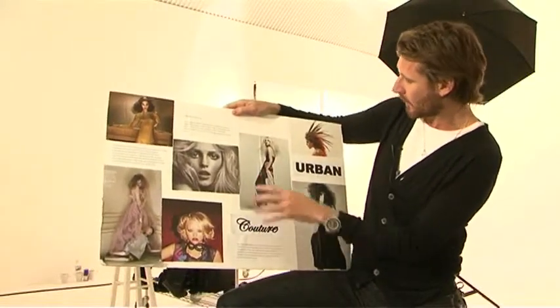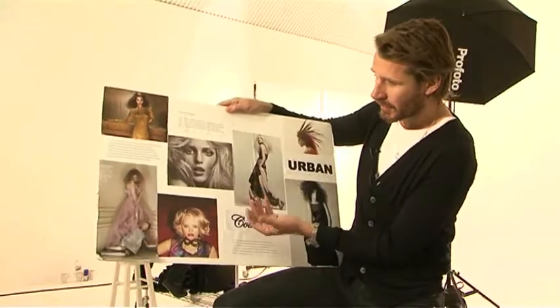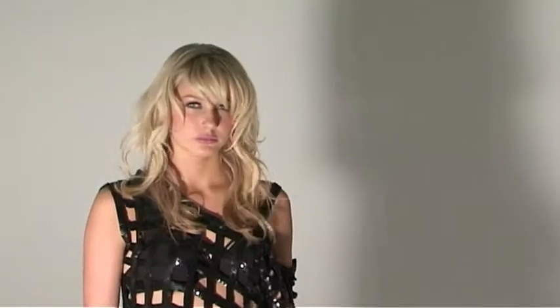Coming on to the couture section, it was all about pushing the hair and dressing the hair, using the GHD stylers to push a bit of texture into the hair, movement into the hair. So you can go from something quite simple to quite glamorous without it being too hair styled.